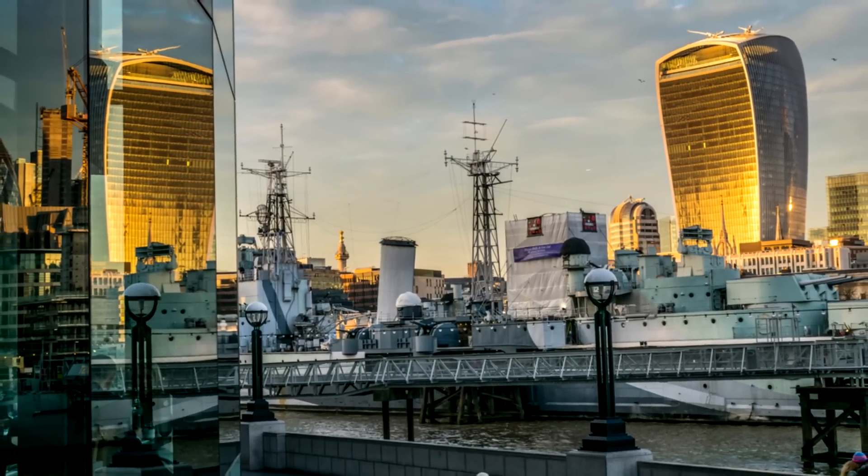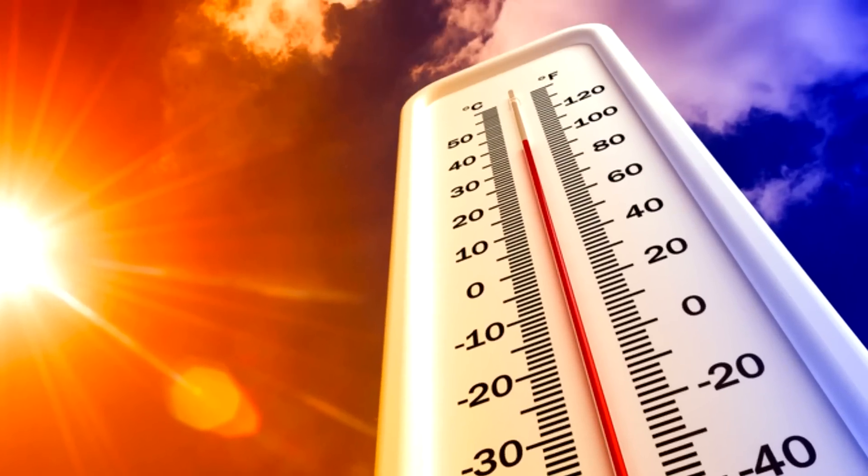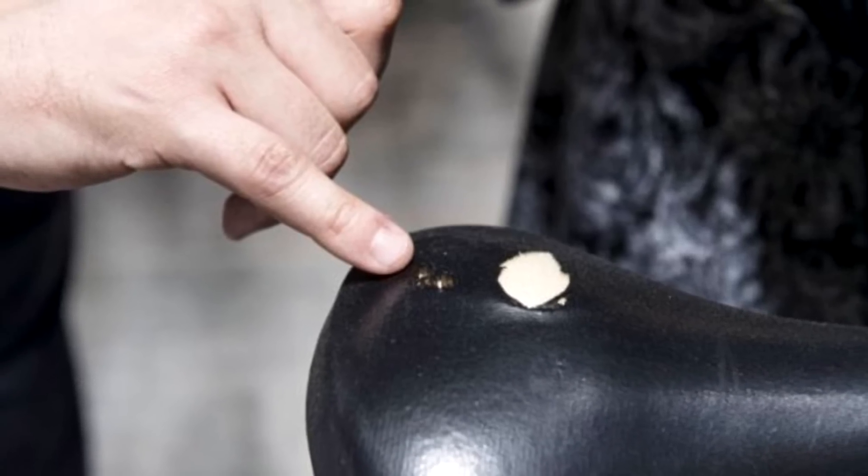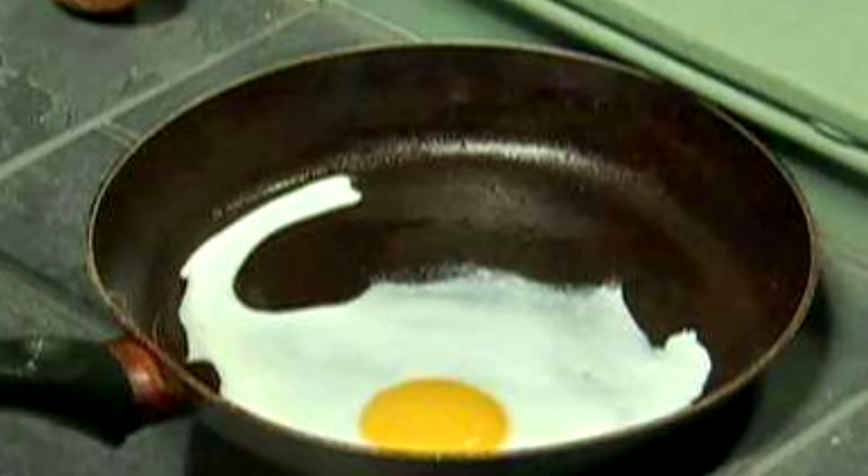Spot readings have reached 117 degrees centigrade, burning doormats, damaging parked cars, and one news reporter cooked an egg in a pan on the sidewalk.